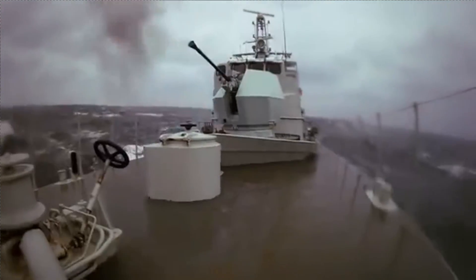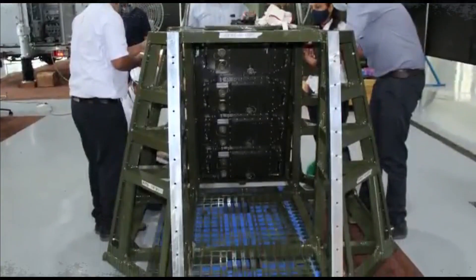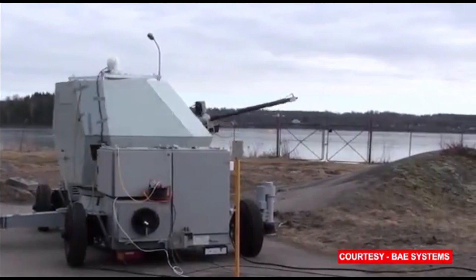It can go from warning to destruction in less than 0.5 seconds. It uses modern radars and electro-optical sensors to detect aerial threats, which are most likely to be provided by IAI.